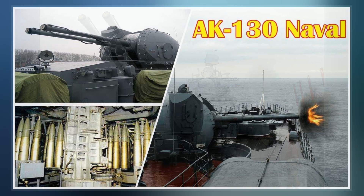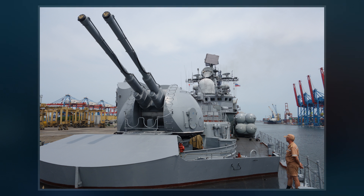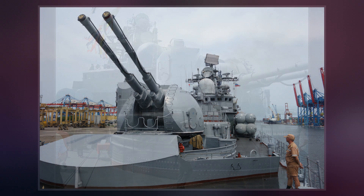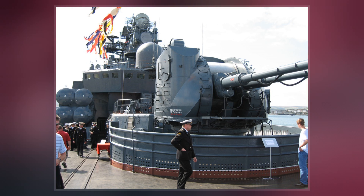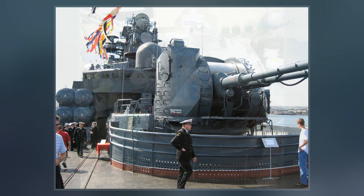The fire control system has sight correction devices for bursts of falling shells and a target post for firing at coastal targets. Its higher rate of fire, when provided with adequate types of shells, allows the cannon to serve as anti-aircraft artillery.